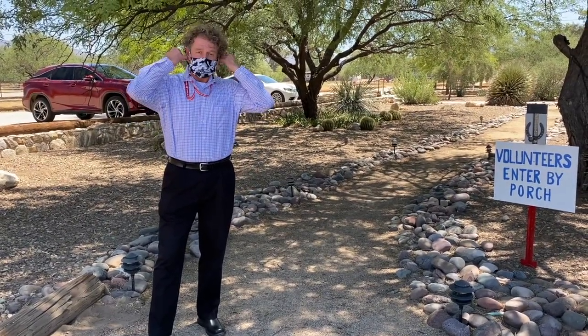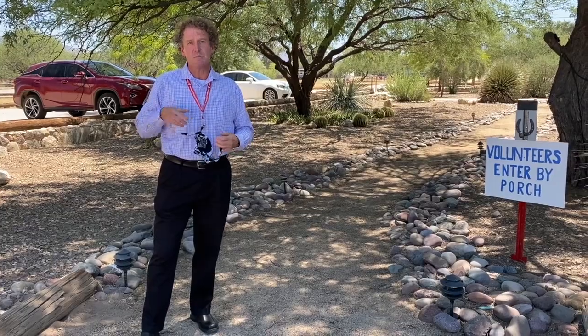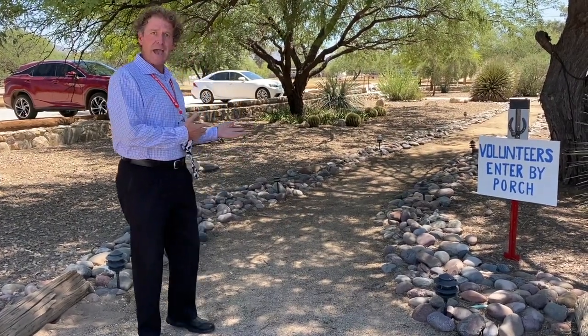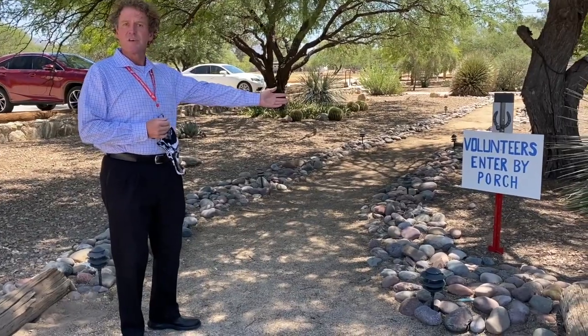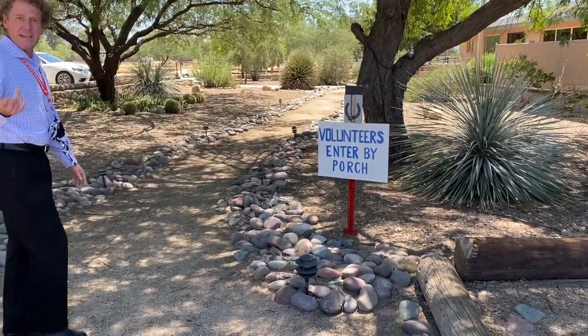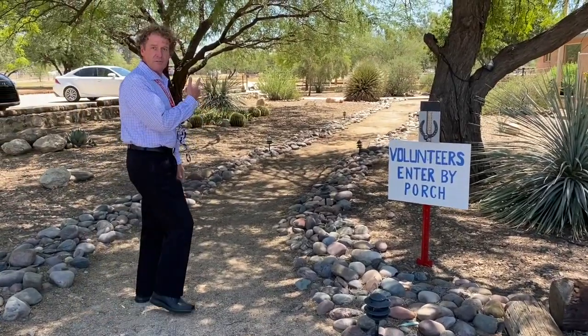For the purpose of this video, I'm going to take my mask off so you can hear me more clearly. As a volunteer, you're going to be expected to come through the front path — we have a sign that shows 'Volunteers enter by the porch.' Come and join me as we join Laura up on the front porch to learn what you can expect after you get to that point.